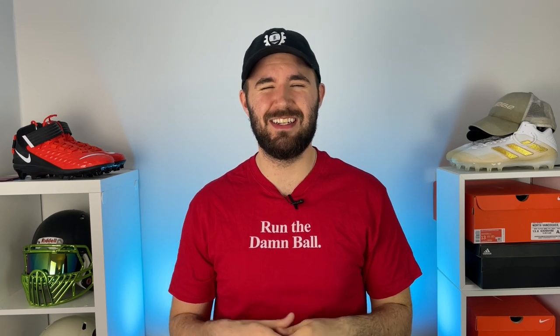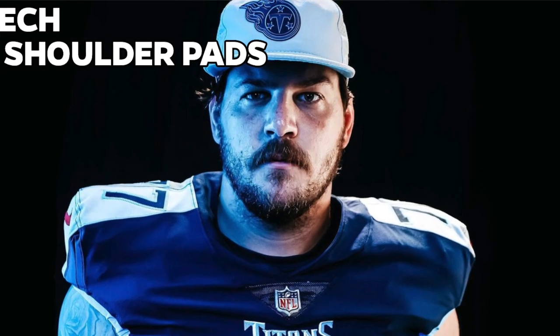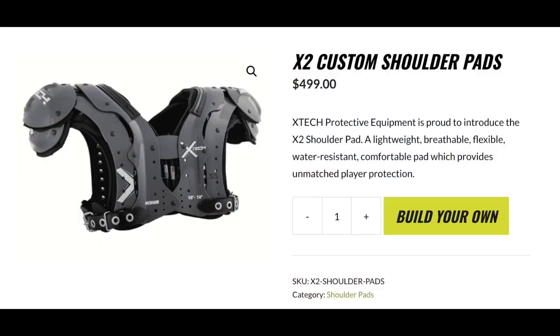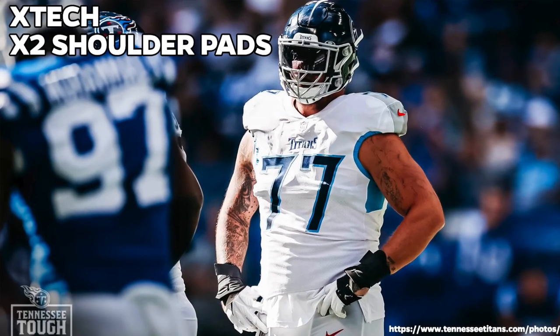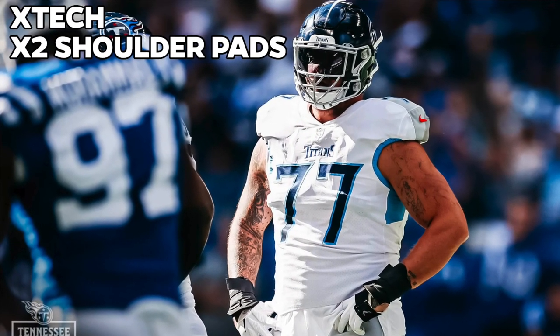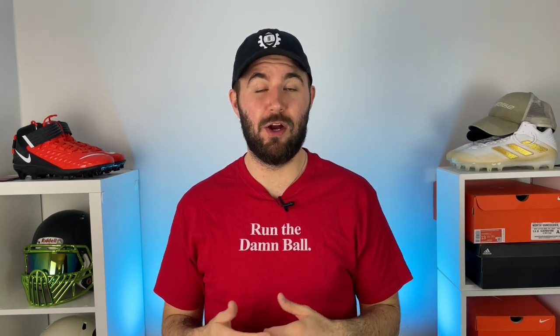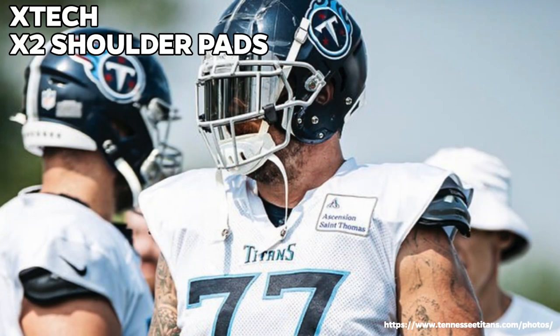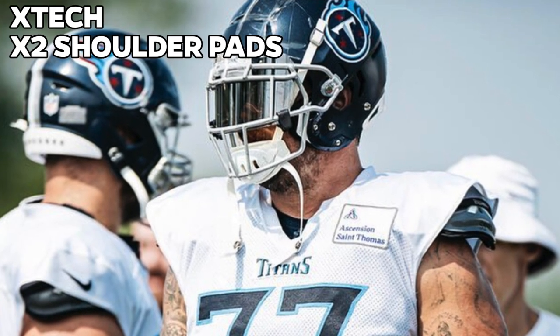The next thing on the list for Taylor is his shoulder pads. Like a lot of NFL players, his are custom - he wears the X-Tech X2 custom shoulder pads. These start around $500 but go up depending how much work is done to them. For offensive linemen these are a really good pad because O-linemen don't really need a lot of shoulder pad coverage. A lot of linemen nowadays are going with thinner, smaller pads for mobility since they're not at much risk of shoulder injuries. Those X-Tech X2 pads are linked in the description below.